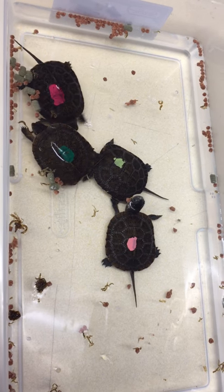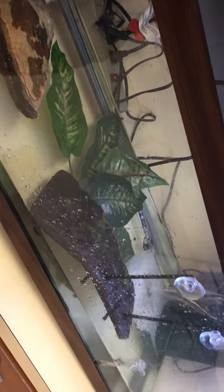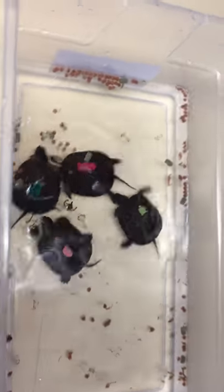Here are our turtles eating. We have them in a separate tank — they're large tanks. We need to take them out of their actual tank so we don't get all this food debris into it, because then we'd be cleaning it every day. We move them over here so that they're able to move around and get their food.